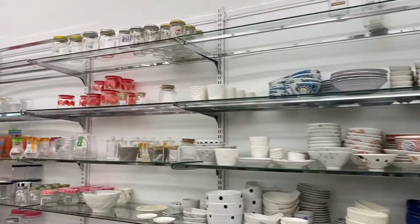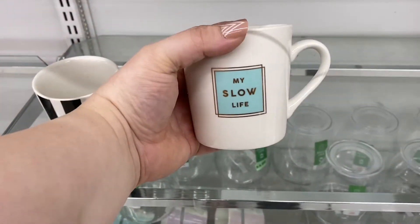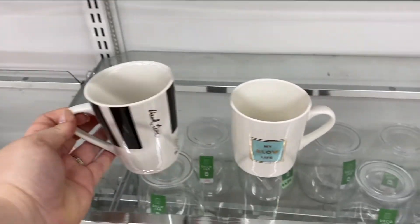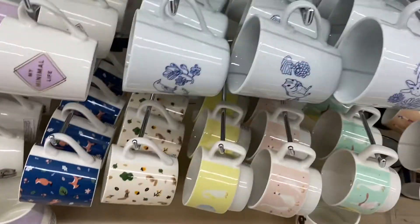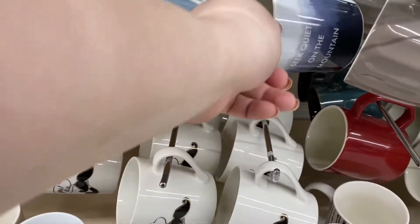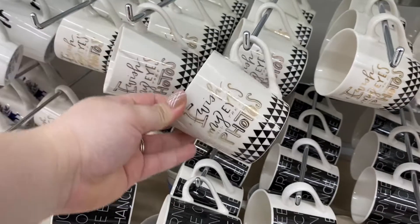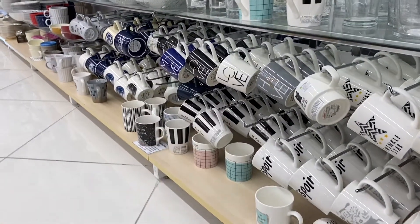They have a ton of kitchen items — bowls, plates, and a lot of really cute mugs. This one says 'My Slow Life,' this one says 'Break Time,' this one says 'My Minimal Life.' There's one that says 'Quiet on the Mountain,' 'Hello Autumn' — I love these. And this one says 'I Wish My Eyes Could Take Photos' — so cute. There's also one that says 'Love.'